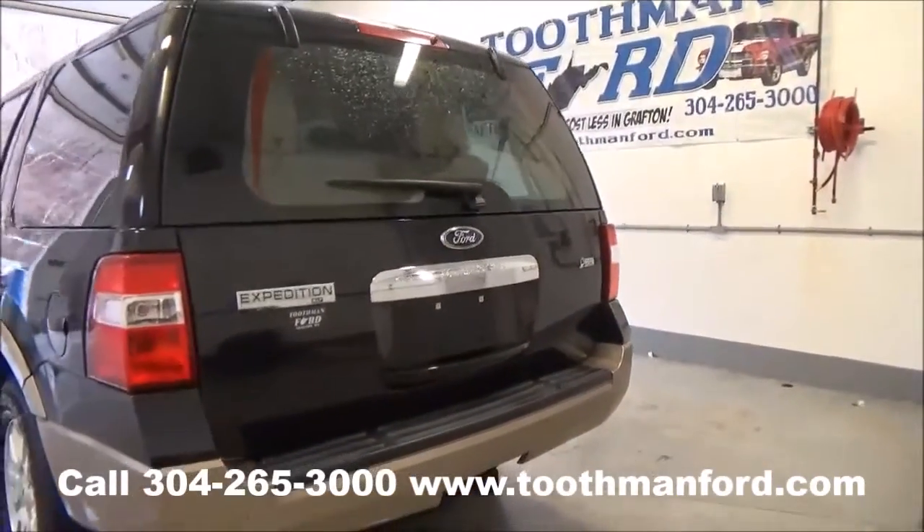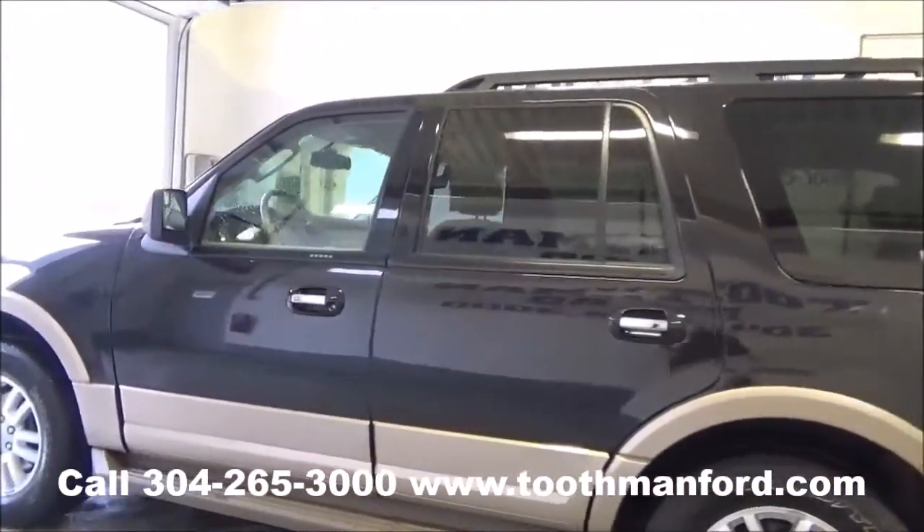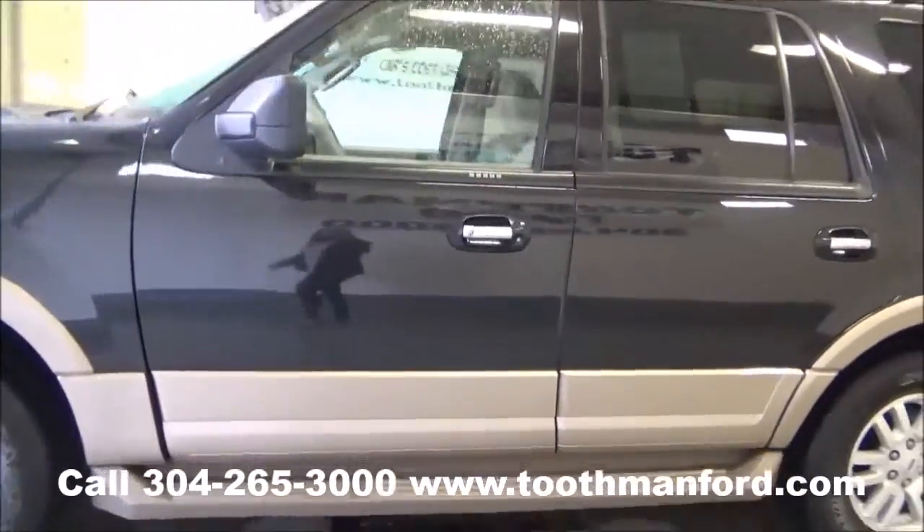It has the rear wiper, both sets of keys, keyless entry, and is ready to go with 36,600 miles.